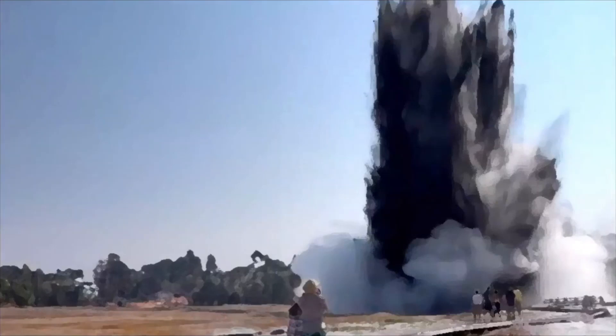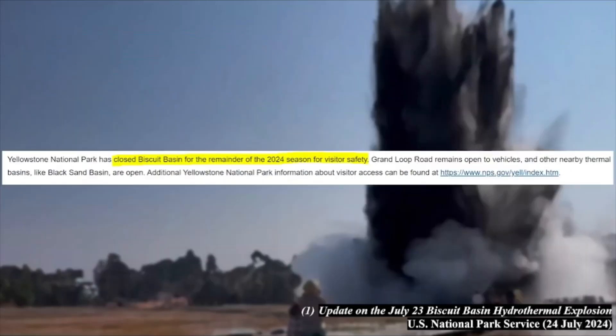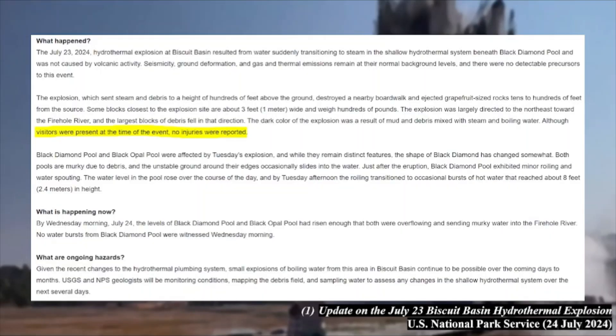According to the NPS, the explosion sent steam and rock hundreds of feet into the air. I don't know of an official measurement or an exact number, but it seems the height of the debris reach was similar to the high water reaches when Old Faithful erupts. It may have been higher, but I cannot officially confirm this. In terms of damage, a portion of the boardwalk built over the basin collapsed to an extent, and it will remain closed for the rest of 2024. While there were many people on the boardwalk during this event, no injuries were reported.